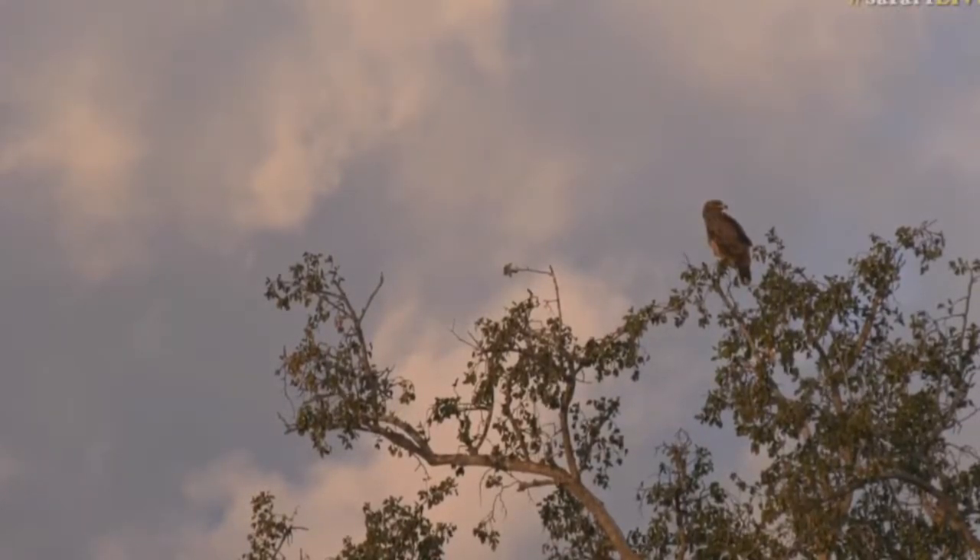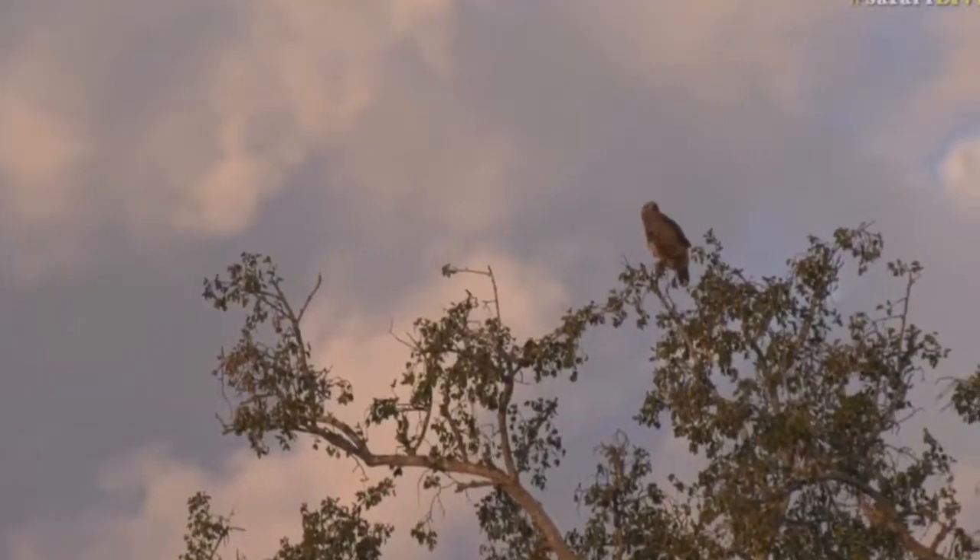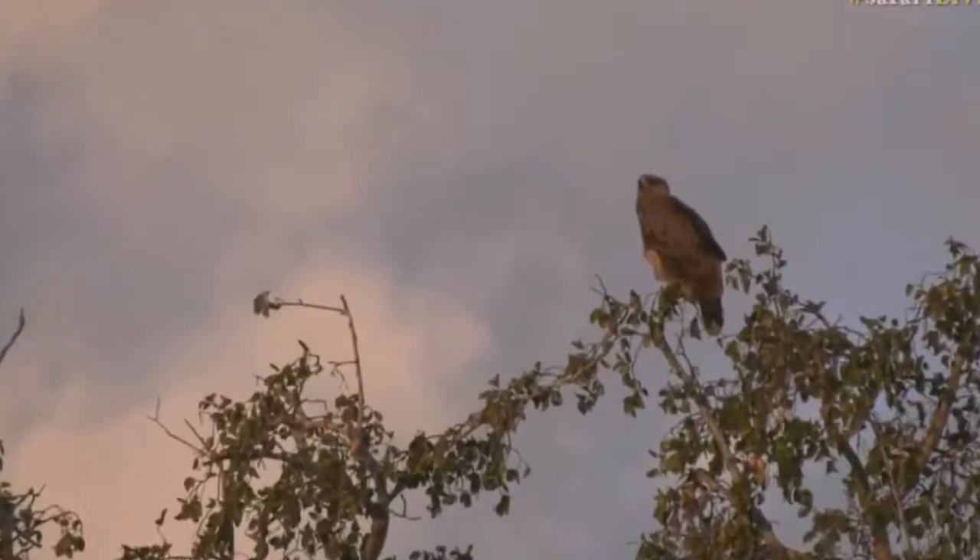Lovely view of it though. And it's funny — I mentioned earlier today that we hadn't seen a tawny eagle for quite some time.